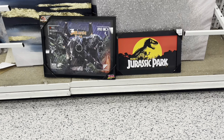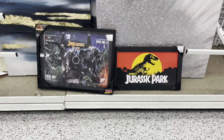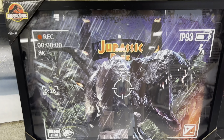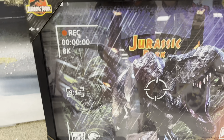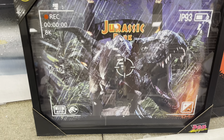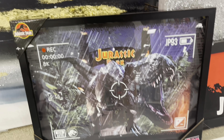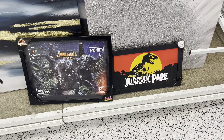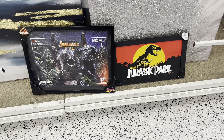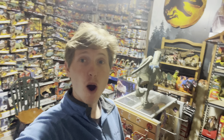I found both of these and I don't have either one in my collection. I'm especially liking this one — it's got a glass front and kind of like an aim marker on the T-Rex, which is super cool. And then of course how could you go wrong with the 'Welcome to Jurassic Park' sign. We'll definitely be picking up both of these.